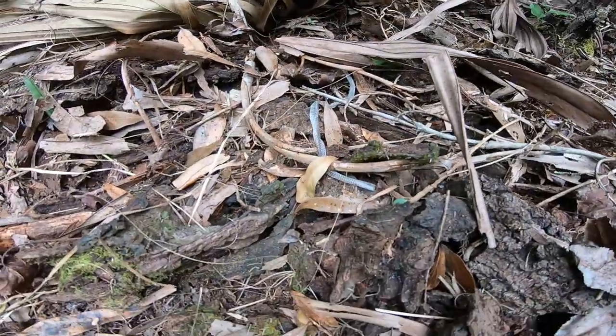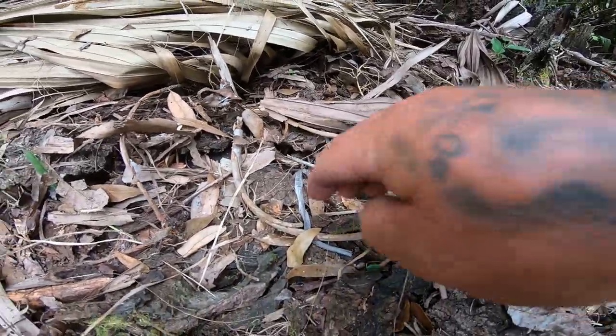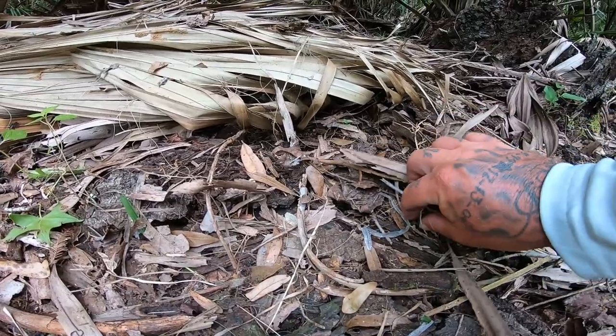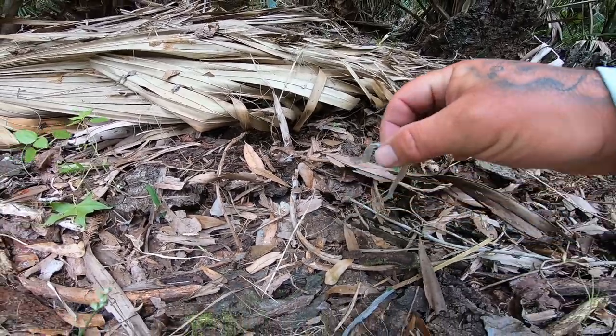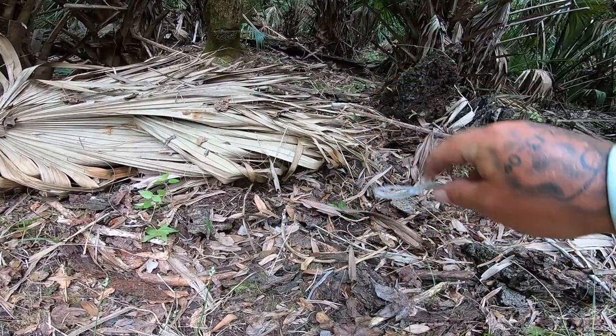Hopefully we'll find some more. That was pretty cool. If y'all can see that, guys — there's a little bitty snake shed. A little bitty one, I don't know what it would be from, but that's pretty cool.